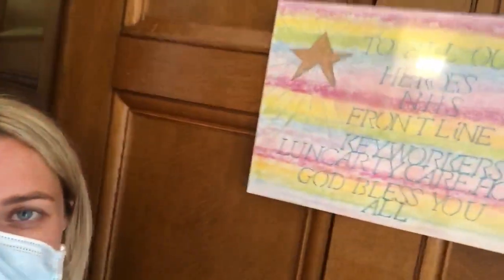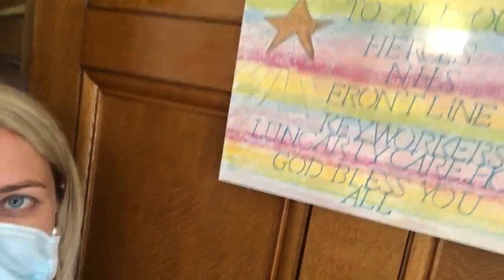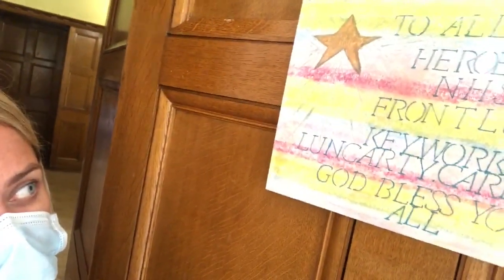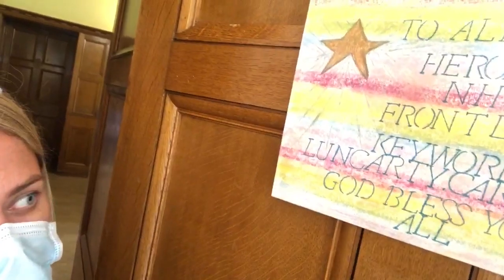This lovely picture was actually made for us by one of our relatives, and it reads: 'To all the heroes, NHS frontline key workers, Lunkerty Care Home — God bless you all.' And we were so chuffed to receive that.